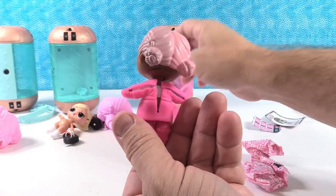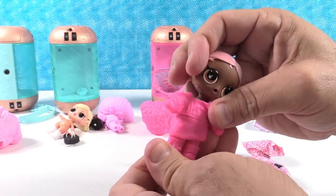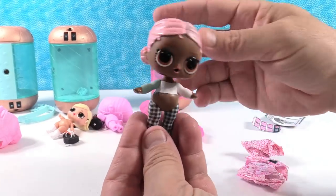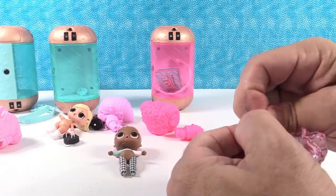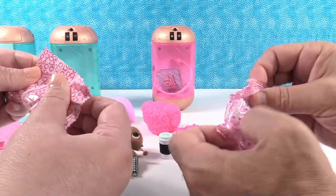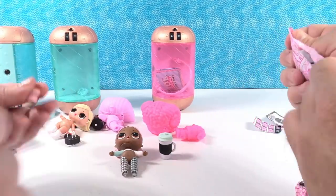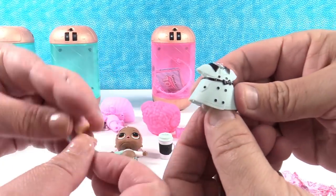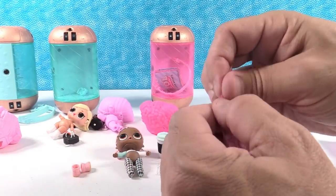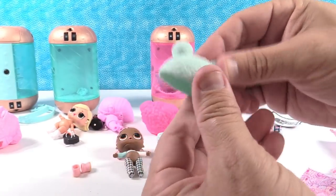Oh, you're showing the girl right from the get go! It's harder to tell without opening the outfit. Oh, look at her, she's so cute! I think you have Big City Baby from the Chill Out Club. She has a white bottle with a little mint green top. Oh, look at her outfit — I really like that, it's cute! And we have one more surprise — that's a big one!